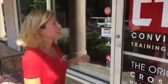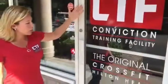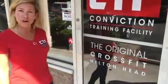Welcome to CTF, Conviction Training Facility. On the door here you'll see we're the home of the original CrossFit Hilton Head — we get lots of questions about that. CrossFit Hilton Head became an HQ recognized affiliate in January of 2010, and CTF is just the home of our affiliate. We're still affiliated with HQ and there's lots of other cool stuff going on at CTF now too.